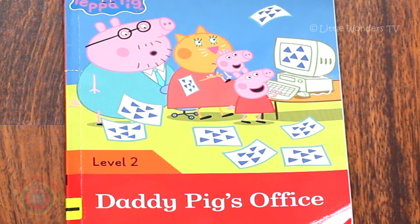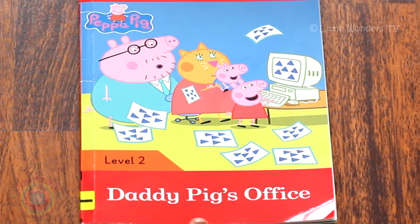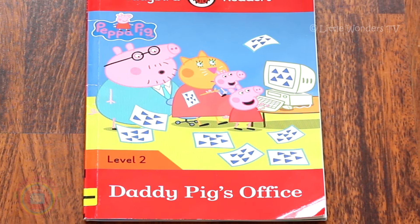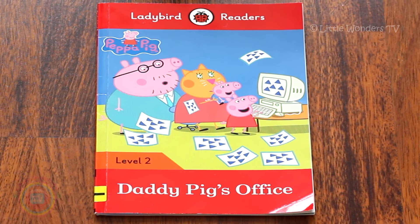Hi kids and welcome to Little Unders TV. Today I'm going to be reading you Daddy Pig's Office. This is a book based on the TV series Peppa Pig. Let's get started.